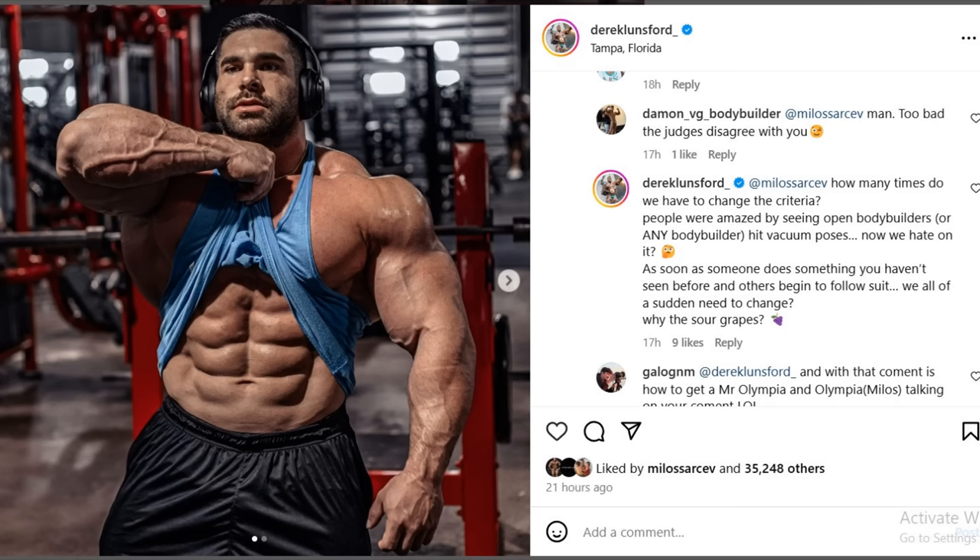What Derek replied to Milos was also interesting. He says: 'How many times do we have to change the criteria? People were amazed by seeing open bodybuilders hit vacuum poses, now we hate on it. As soon as someone does something you haven't seen before and others begin to follow suit, we all of a sudden need to change — why the sour grapes?' I'm sure Derek is intentionally acting dumb here — there's no chance he doesn't understand what Milos is saying. Milos was very clear: vacuum is great in all other poses, but in the abs and thighs pose, you shouldn't do it. Derek knows why he's doing this, he knows it's not right, but it's probably the best thing strategically.